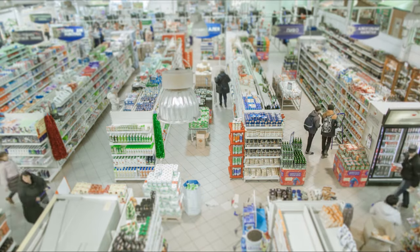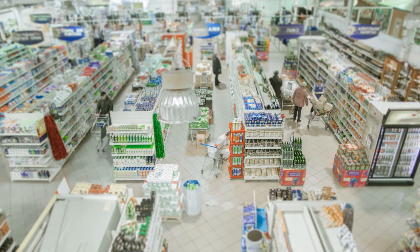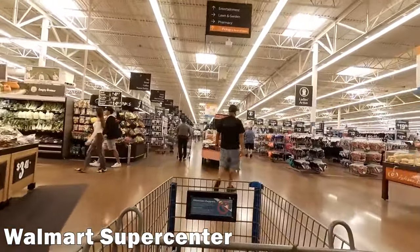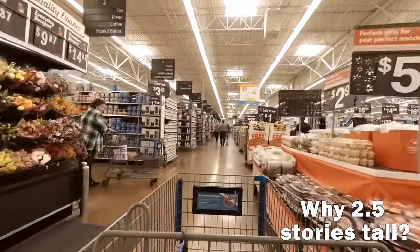Store size matters too. In crowded places, people spend less time shopping, make fewer purchases, and feel less comfortable. So grocery stores have been combating this by getting bigger and bigger every decade, trying to make you feel more comfortable so you'll stay shopping for longer.